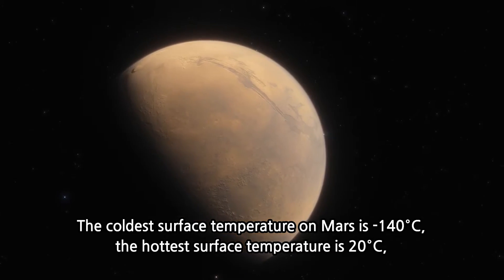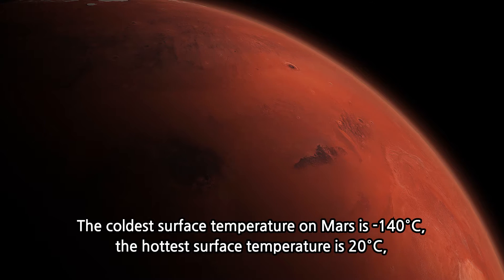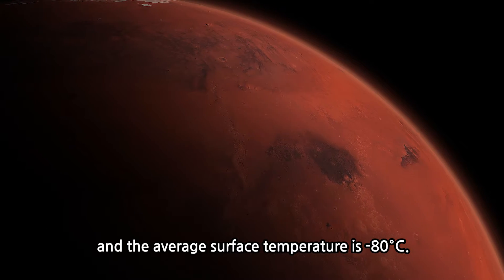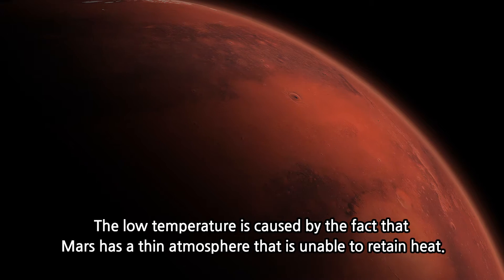The coldest surface temperature on Mars is minus 140 degrees Celsius. The hottest surface temperature is 20 degrees Celsius and the average surface temperature is minus 80 degrees Celsius. The low temperature is caused by the fact that Mars has a thin atmosphere that is unable to retain heat.